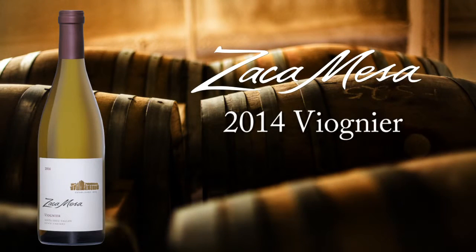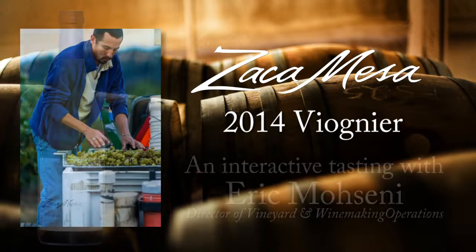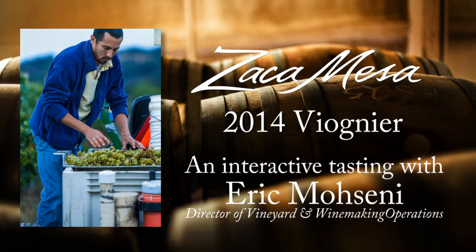Zaca Mesa Viognier. Viognier is the great white grape of the northern Rhone Valley in the appellation of Condrieu. It's a highly fragrant white wine with intense aromatics.